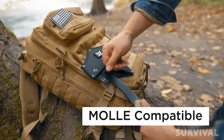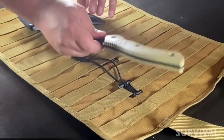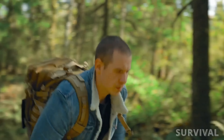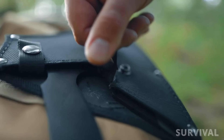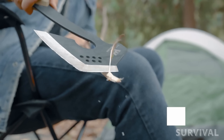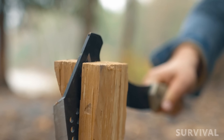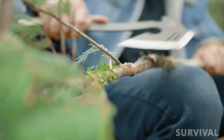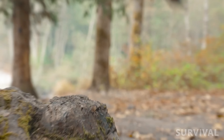This compact tool is molle-ready and easily attachable to a backpack or bug-out bag, making it a convenient companion for hiking, backpacking, and camping adventures. What makes it truly extraordinary is its multiple cutting edges, making it excel as a kindling splitter and camping hatchet. Chopping wood, splitting logs, or setting up a shelter becomes a breeze with this trusty companion.